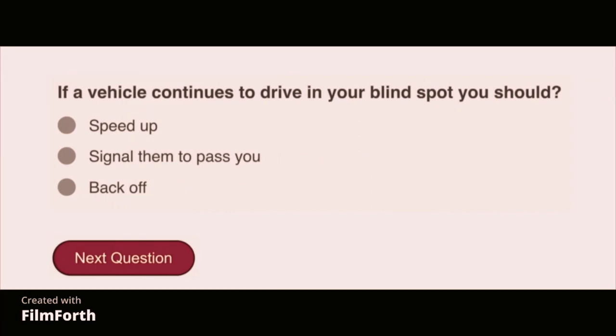If a vehicle continues to drive in your blind spot, you should speed up.